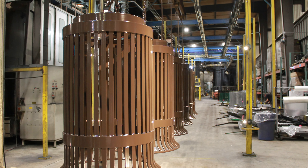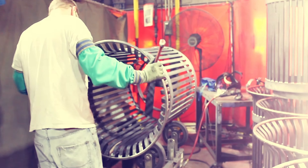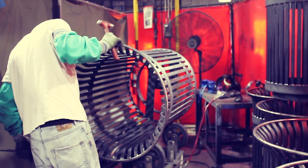The Victor Stanley bins that we'll be installing soon throughout the community have a number of features that we at Bethesda Green think are really important. Number one, we think they're more durable and they'll last longer.